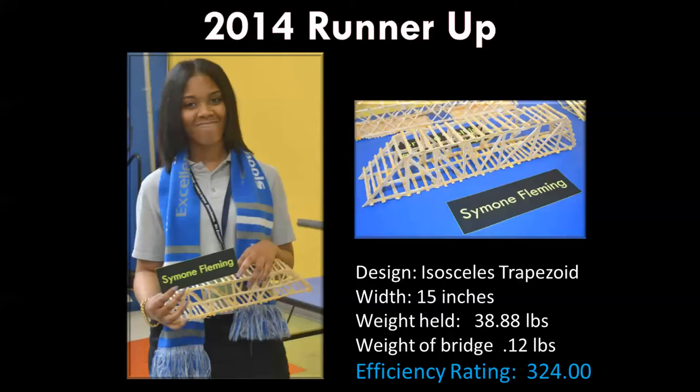That efficiency rating is basically the ratio of how much a bridge can hold divided by how much the bridge weighs. Simone was in first place throughout pretty much the entire evening and then was knocked off the top spot by Yao and Bianca. Great job to you, Simone.